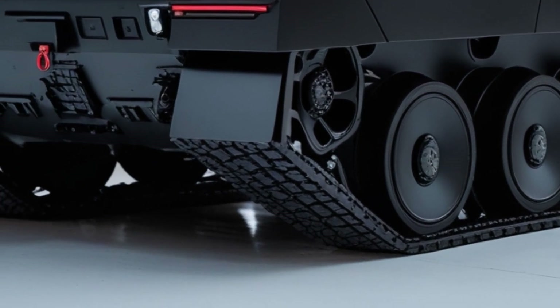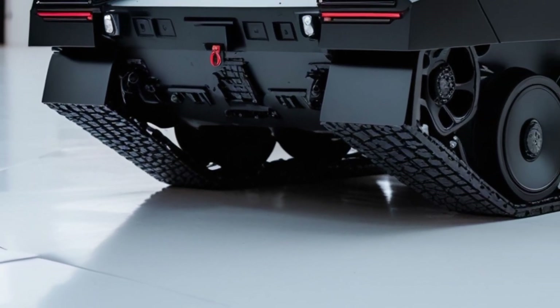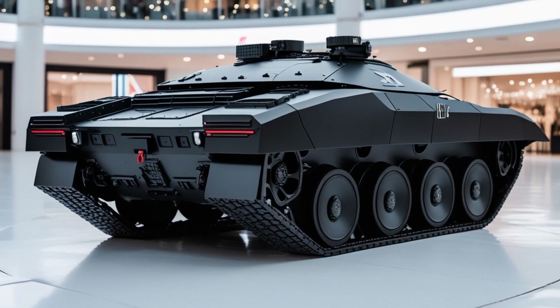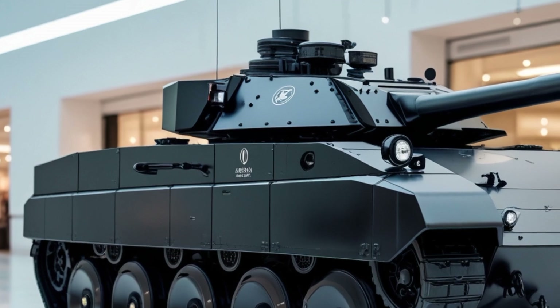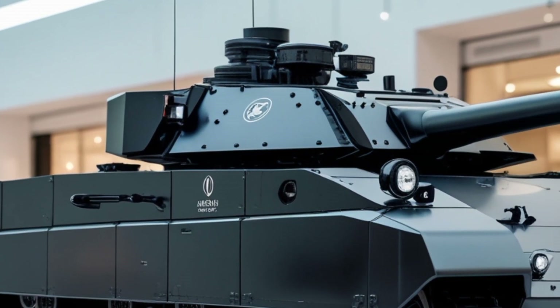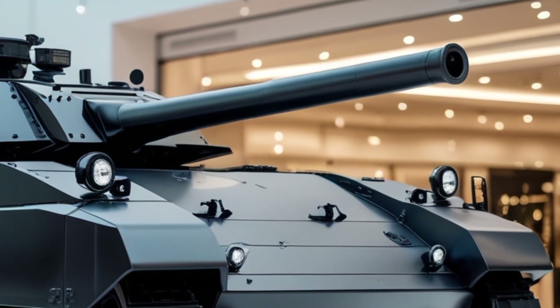This marks a dramatic evolution from the original manual sighting and targeting systems of earlier 20th-century tanks. Mobility is another area where the T-26 of 2026 excels. With a hybrid diesel-electric powertrain, this tank achieves reduced noise, lower heat signature, and increased fuel efficiency. It can reach speeds up to 75 kilometers per hour on roads and around 50 kilometers per hour in rugged terrain.